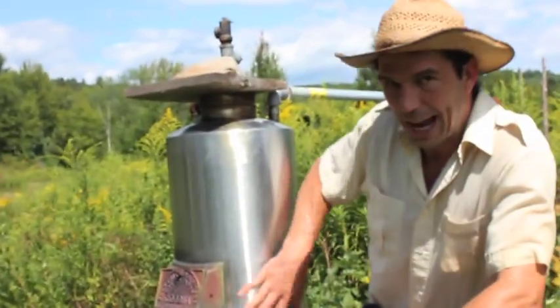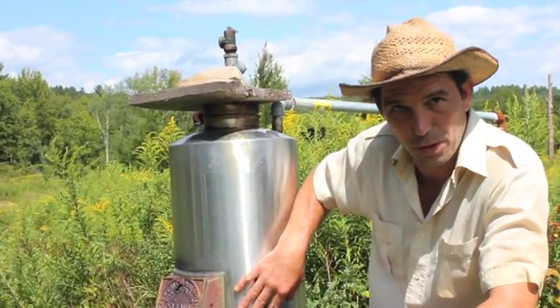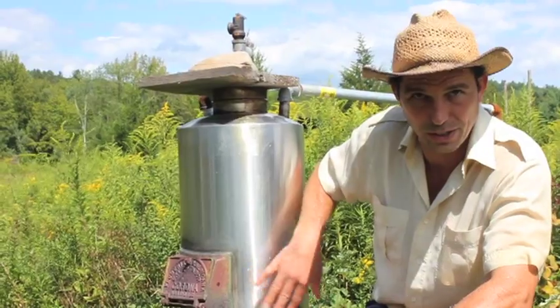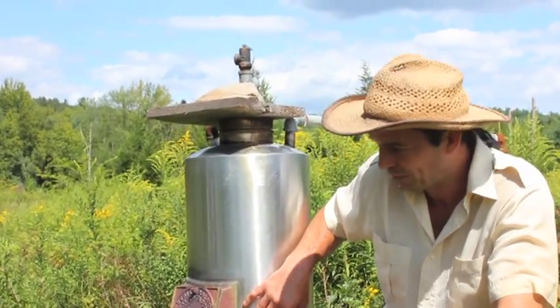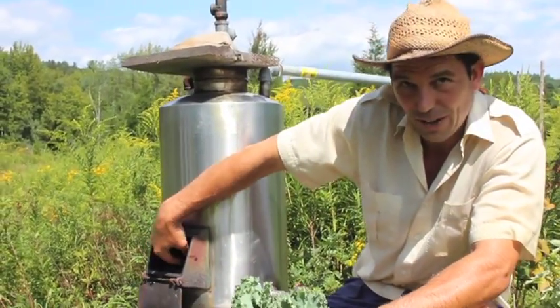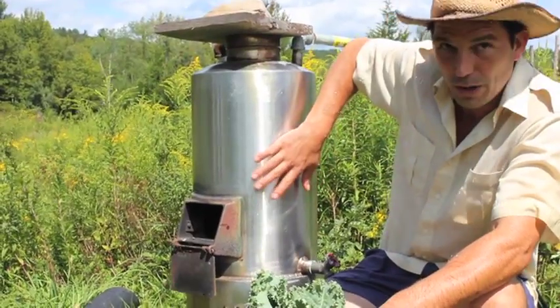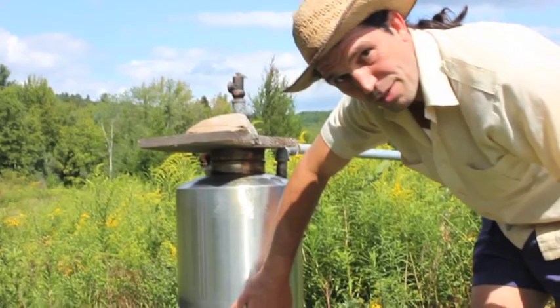This is our outdoor wood-fired hot water heater, which uses a totally renewable natural resource — solar-grown wood — to heat the water. You start a small fire inside the firebox, and because the water jacket wraps right around it, you have really hot water in about three to five minutes.